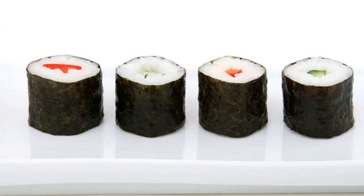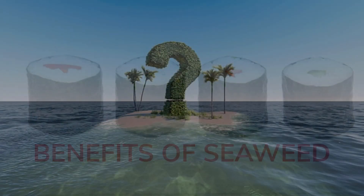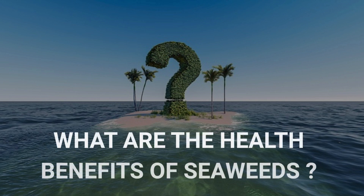When people think of superfoods, seaweeds, also known as sea vegetables, usually aren't the first choice that comes to mind. Yet seaweeds are amazingly nutrient-dense and contain a load of compounds that help to support our health. Here are some of the benefits of seaweeds.